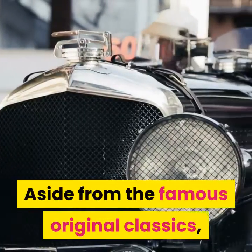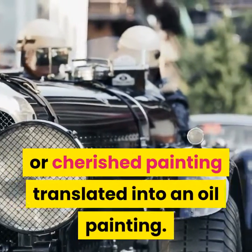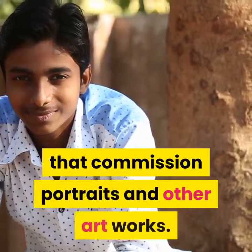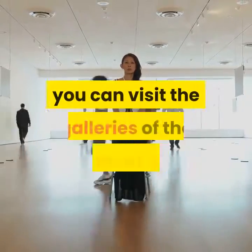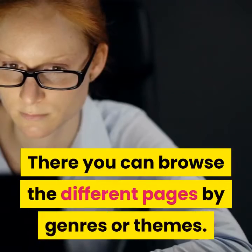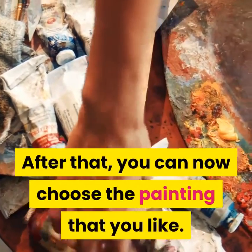Aside from the famous original classics, you can also have your favorite photograph or cherished painting translated into an oil painting. There are some companies that commission portraits and other artworks. If you don't know what to purchase, you can visit the galleries of the companies online and browse the different pages by genres or themes, then choose the painting that you like.